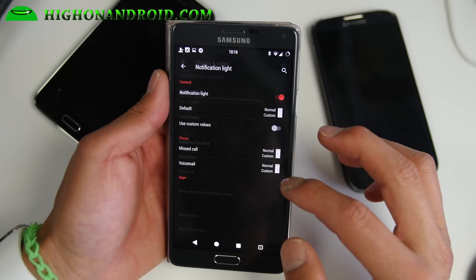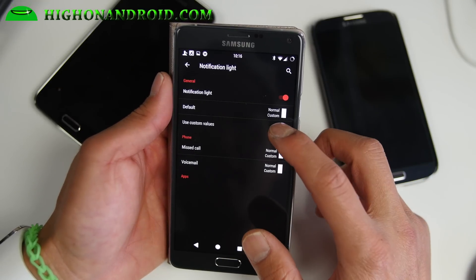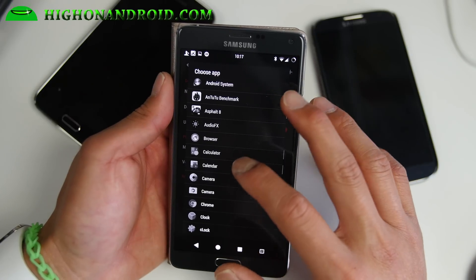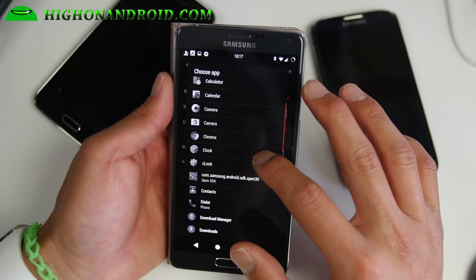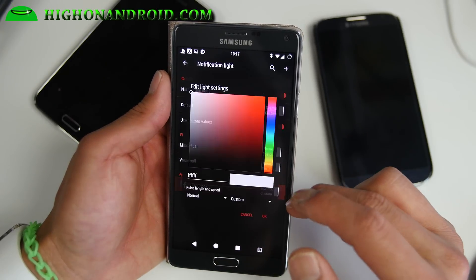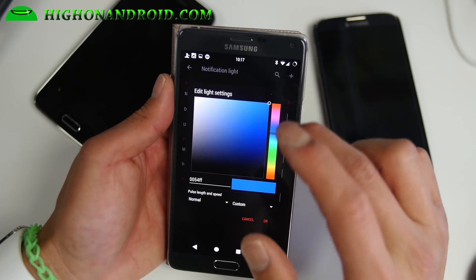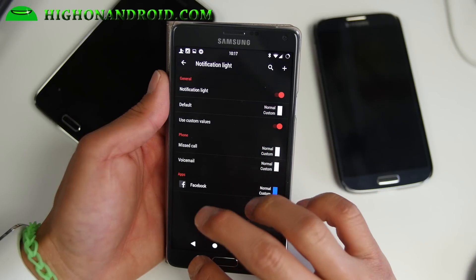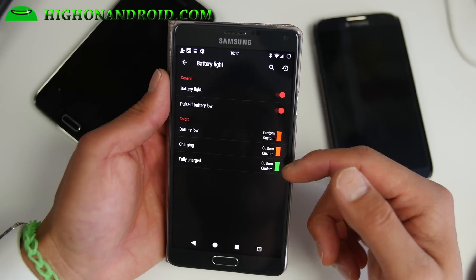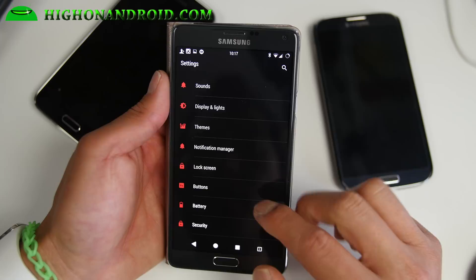For notification light, you can go to notification light settings. If you add custom values, you can go ahead and add your favorite apps. For example, if you get notifications from Facebook, you can set a custom color such as blue. You'll be able to customize all of your notification lights. Also with battery light, you can even customize the battery light indicator.